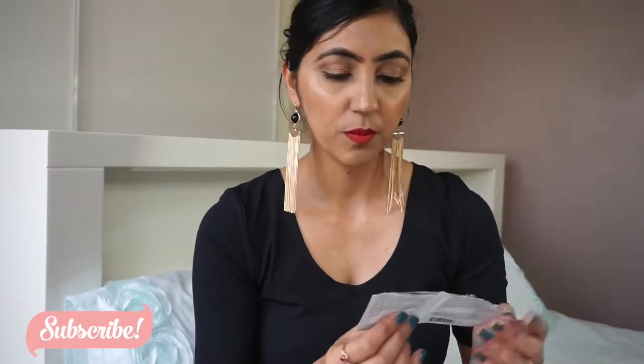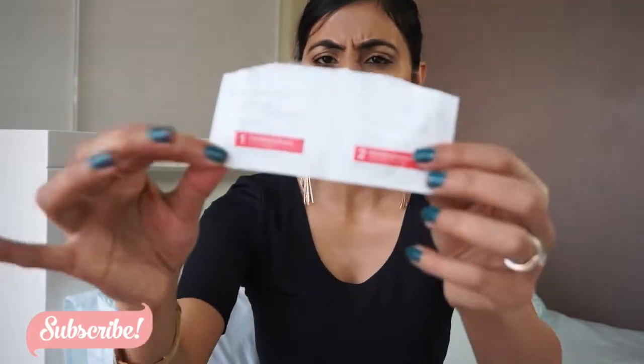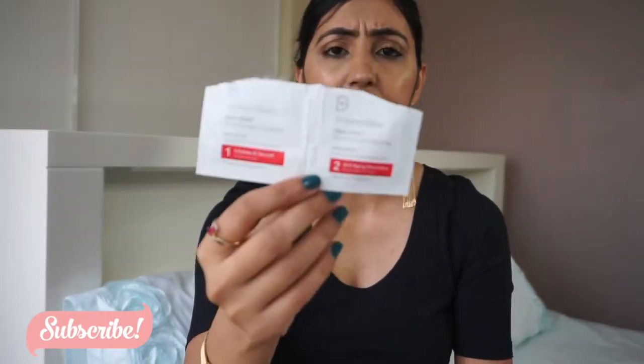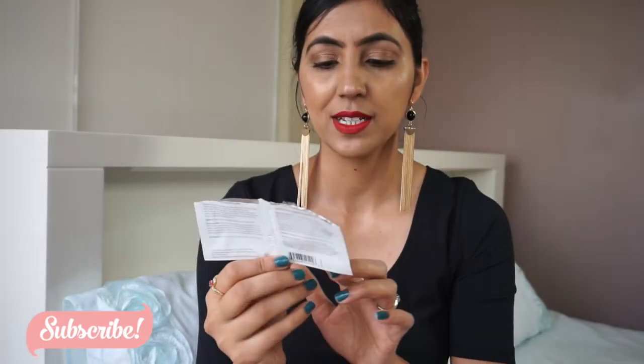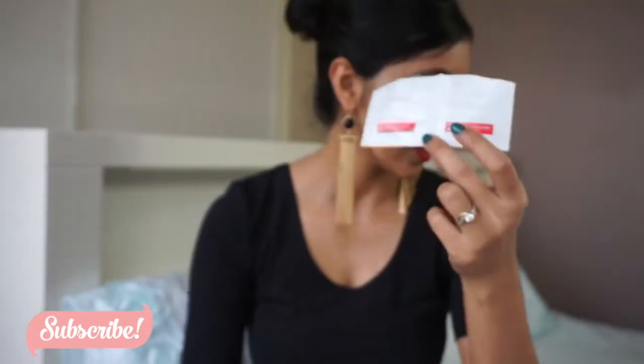Next is from Dr. Dennis Gross — their exfoliator peels. I only kept one to show as I already threw the rest. I really like them. I have sensitive skin and they don't irritate it at all. They come in two steps: one is exfoliating and smoothing, the other is anti-aging. Pretty good — that's that.